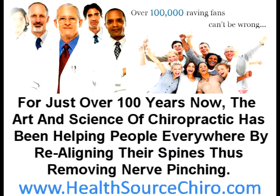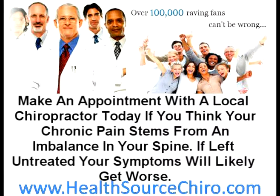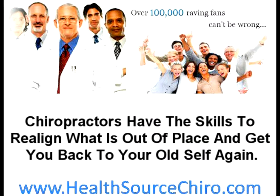For just over 100 years now, the art and science of chiropractic has been helping people everywhere by realigning their spines, thus removing nerve pinching. A spine free of vertebral imbalances that cause pain is crucial for optimal health. Unexplained aches and pains are signs that the body isn't working properly — it can be a signal of interference in the nervous system from spinal imbalances. Make an appointment with a local chiropractor today if you think your chronic pain stems from an imbalance in your spine. If left untreated, your symptoms will likely get worse. Chiropractors have the skills to realign what is out of place and get you back to your old self again.